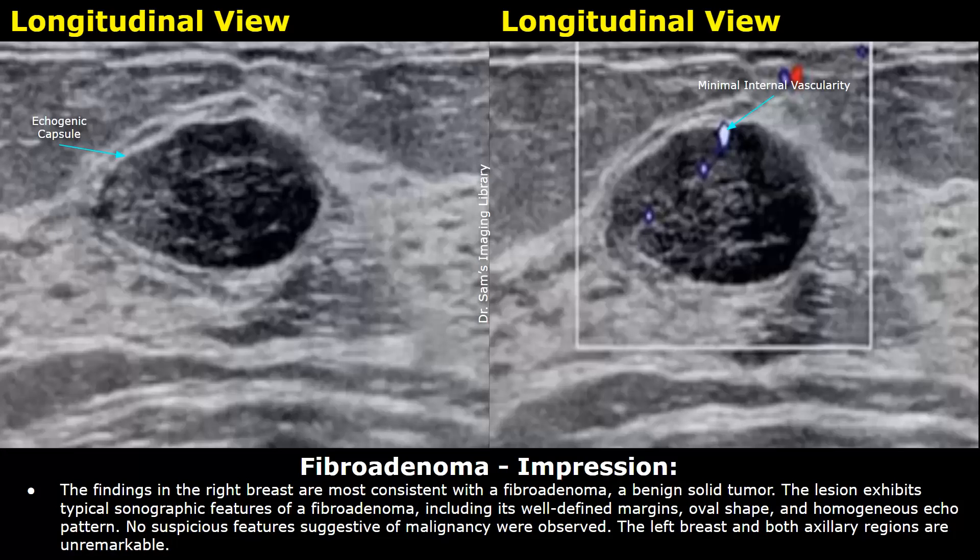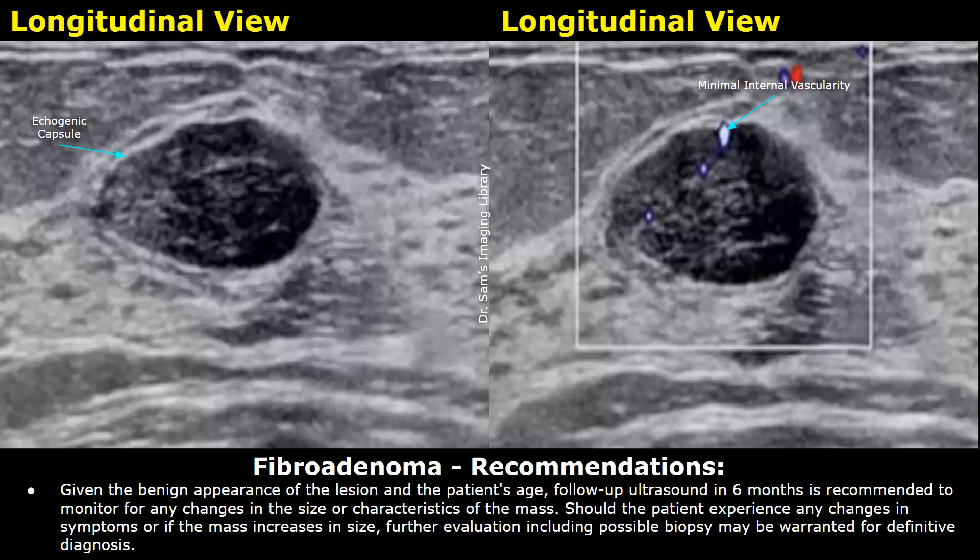The left breast and both axillary regions are unremarkable. Regarding recommendations: given the benign appearance of the lesion and the patient's age, follow-up ultrasound in six months is recommended to monitor for any changes in the size or characteristics of the mass.